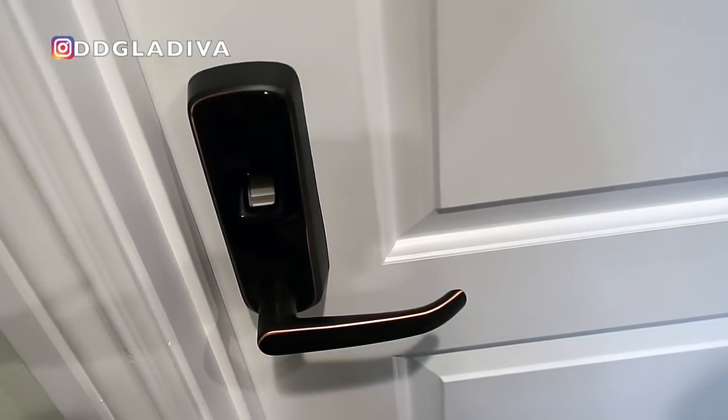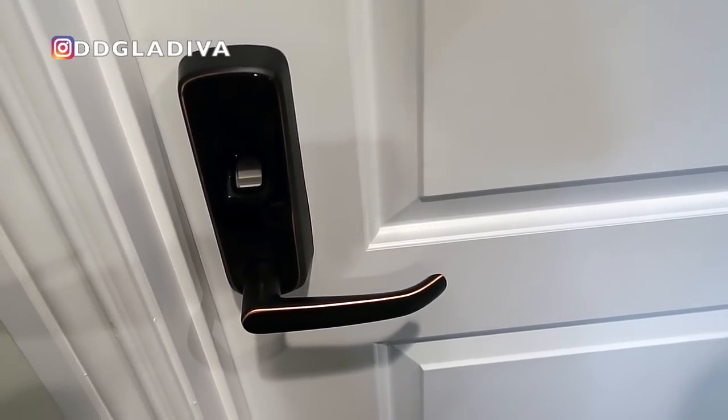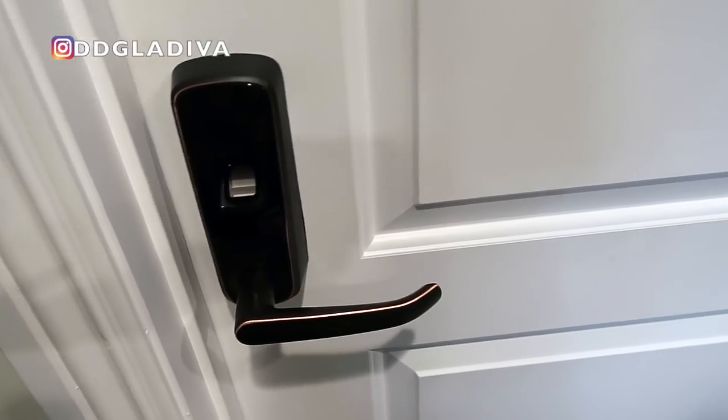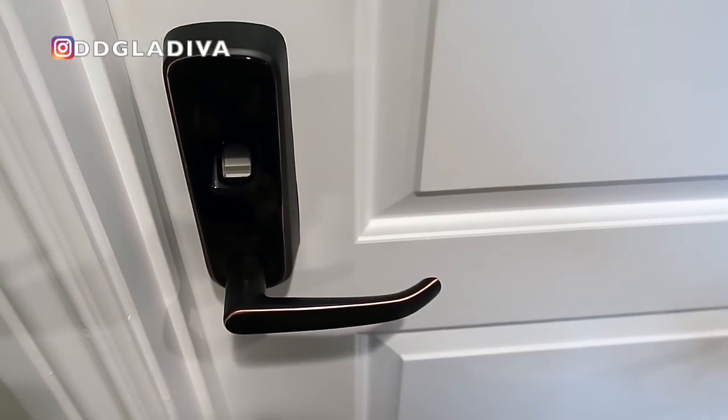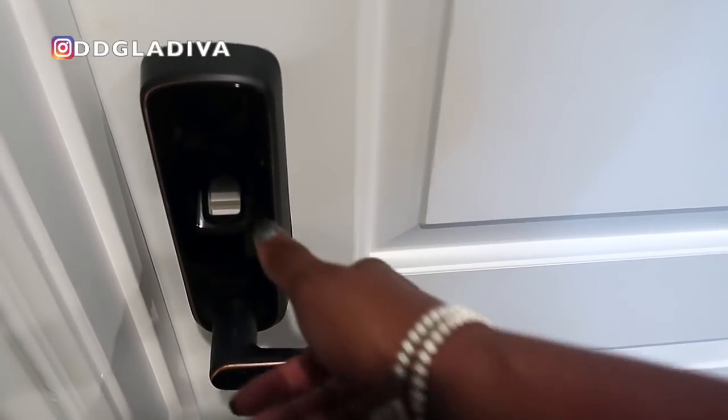My closet was custom built by California Closets — they were absolutely amazing to work with. I call my closet my DivaCave, so without further ado, welcome to my DivaCave. I put this special lock here just for extra security. Sometimes if I have parties or people over and I don't know all the guests, it's a fingerprint reader or you can put a code in — I usually just use my fingerprint.